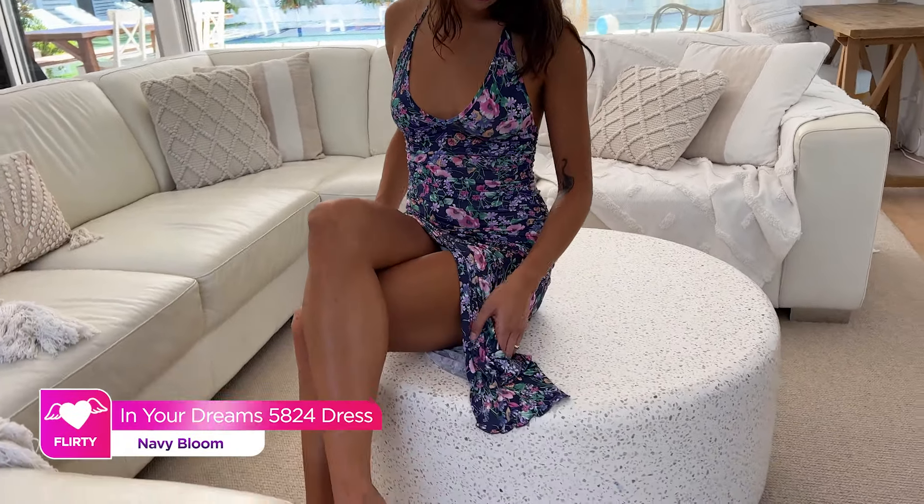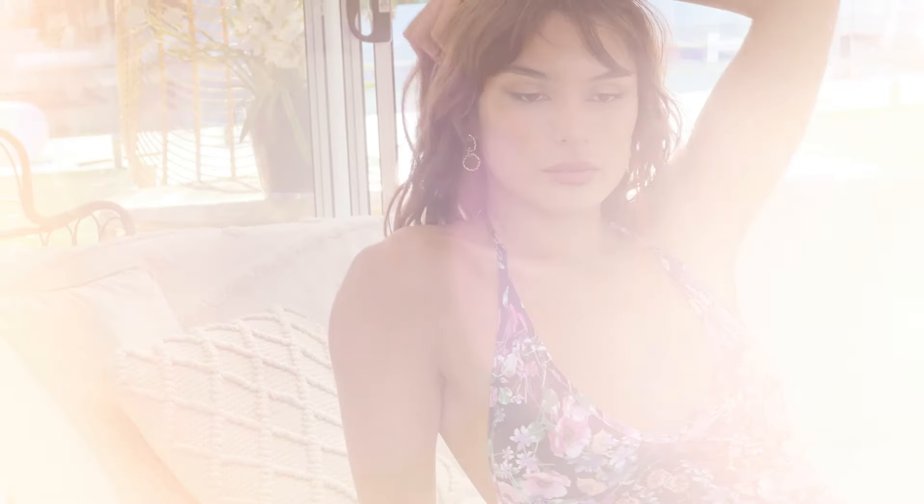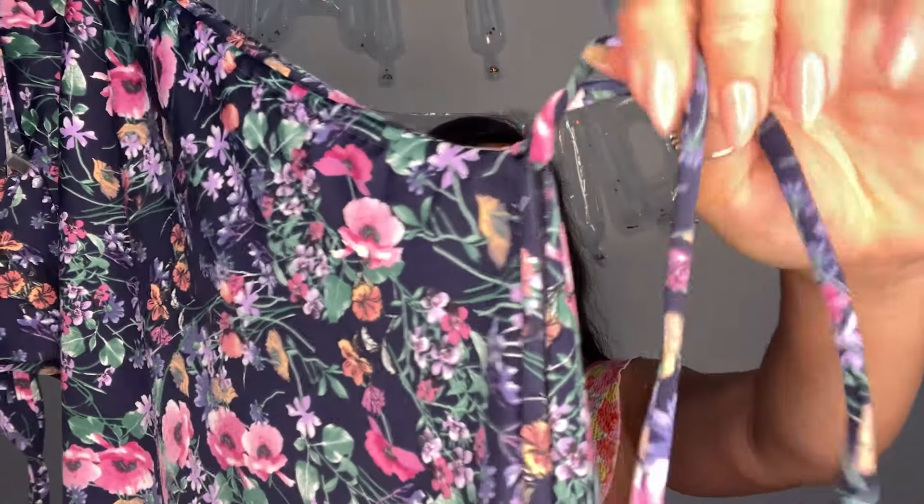This is the In Your Dreams dress, which looks so beautiful on the model on the website. It has a gorgeous floral print and you will see that it's a halter neck top. It's got a really nice stretch to it and the material is so soft — I wish you could feel it through the camera. It does ruche up the side when you pull these little straps here, and it gathers up the side to give you the shape that you desire, which will make the slit longer as well. It has a little silver tag at the back, which is really cute — it's just a really beautiful little spring dress.